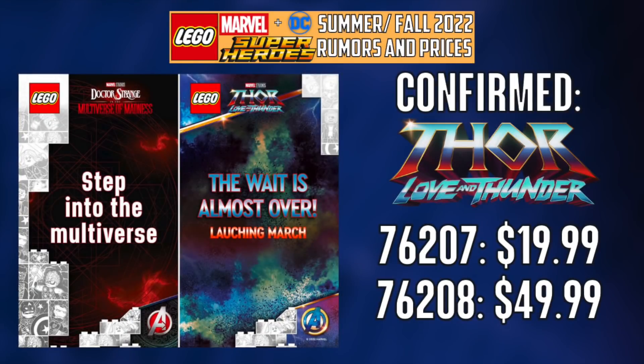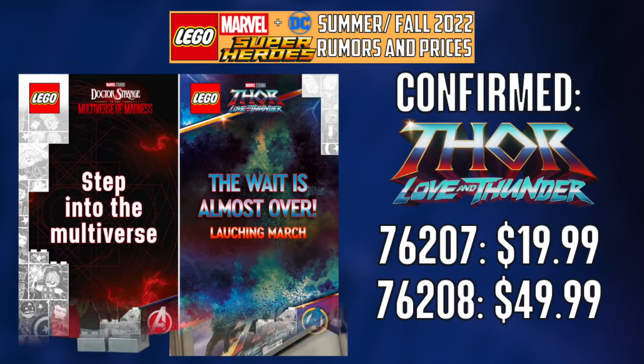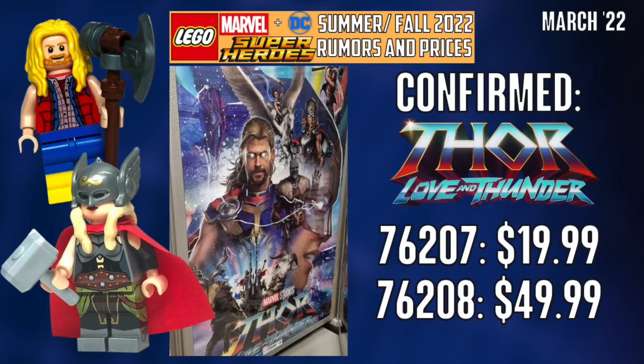This brings us probably to April or so. It's possible these come out in March, but I have my doubts considering how little we know. We do know that the $50 set is called the Goat Boat, which who knows what that's going to be, but it's got a really interesting name. I'm really excited for these Thor sets — Ragnarok was great and I can't wait to see what they do with Love and Thunder.